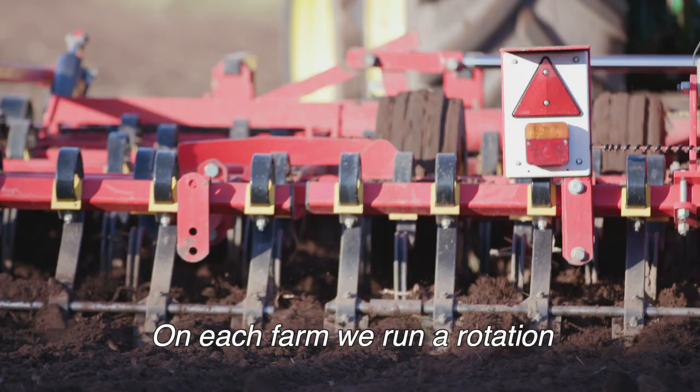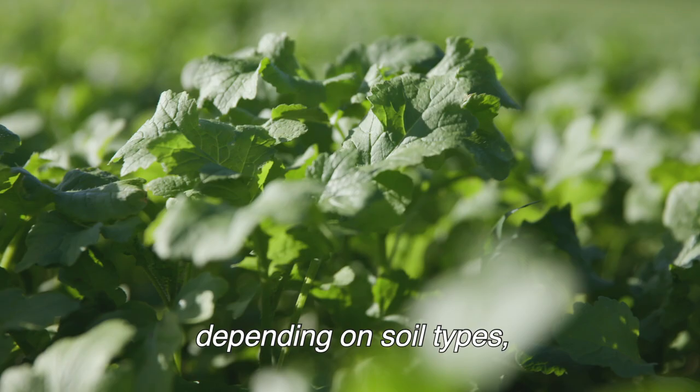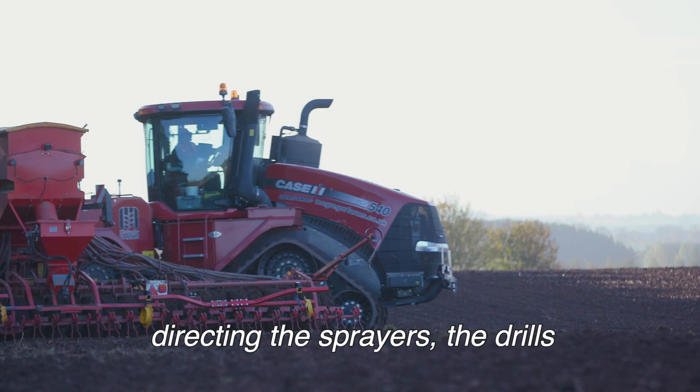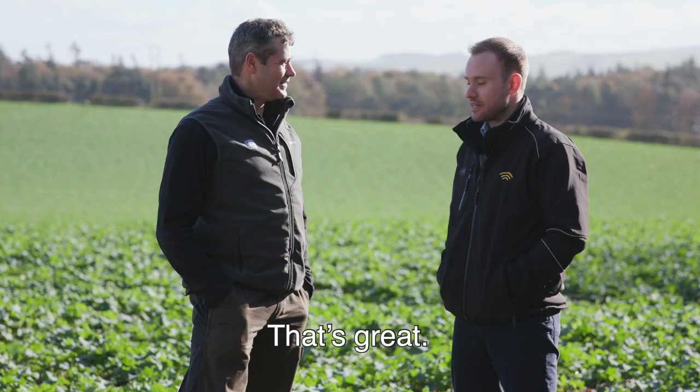Each farm we run a rotation bespoke to the farm itself depending on soil types and the clients' requirements. My key responsibilities within the business are growing the crop, field walking, directing the sprayers, the drills and purchasing inputs. That's great, let's go and have a look at the farm.